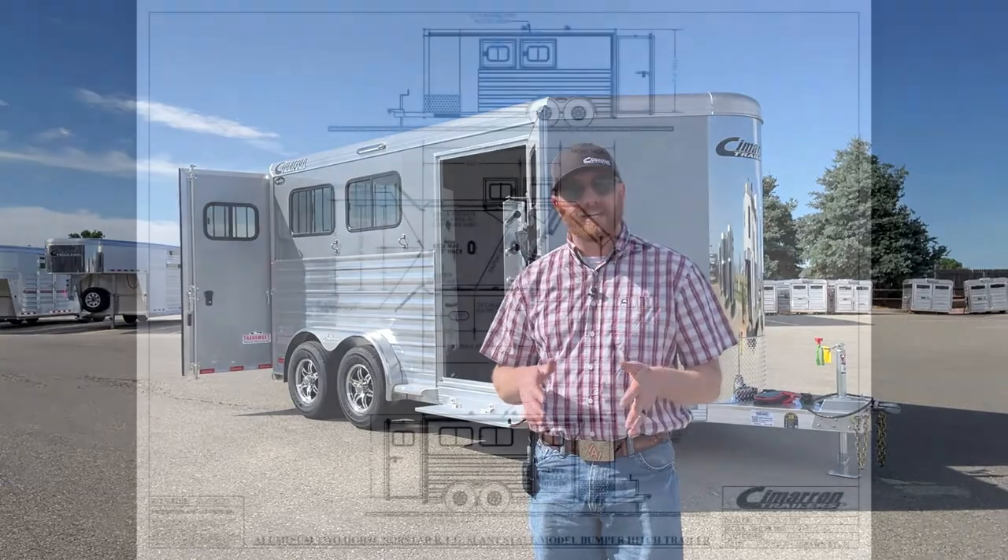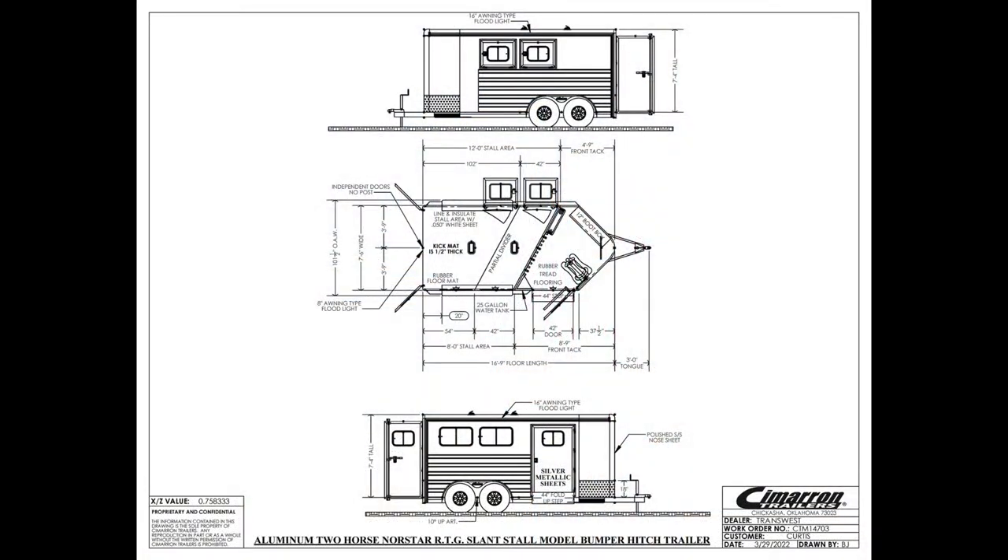Let's go ahead and take a look at the drawing on this trailer so I can show you some specs and some of the things that this customer wanted. They wanted it extra tall and wide — that's the big thing on this trailer. Standard width is 6'10 wide; you'll notice this one here is 7'6 wide. Standard height on a Cimarron is 7'1; this one's 7'4. Two horse with a front tack room. There'll be some basic options that come standard, and then there'll be some options the customer actually went ahead and did.